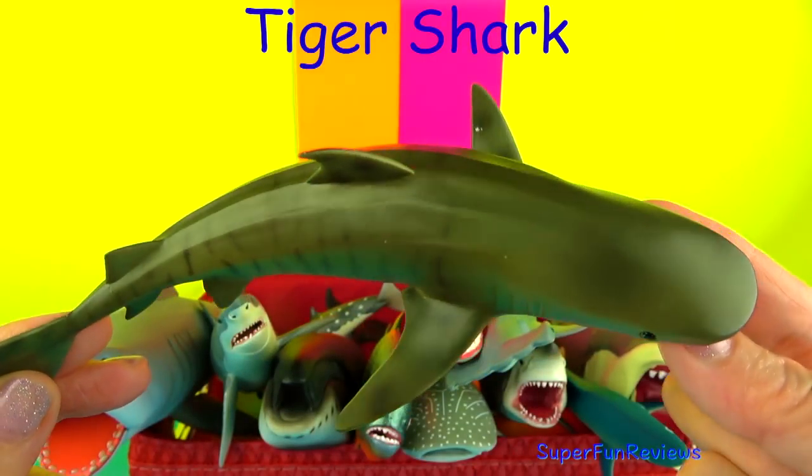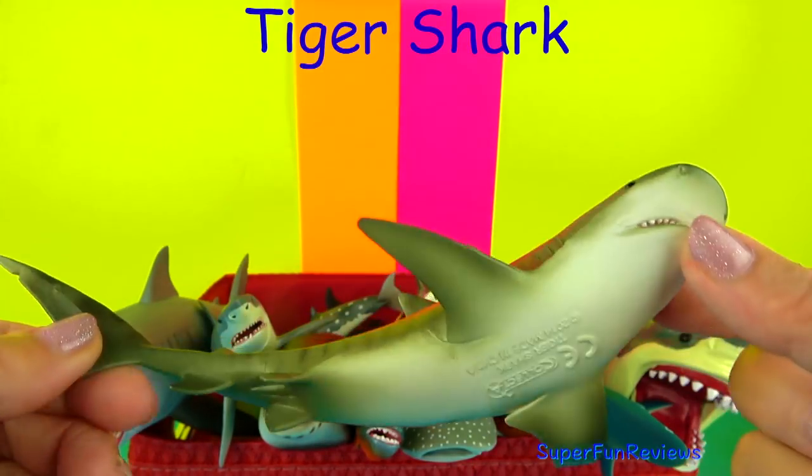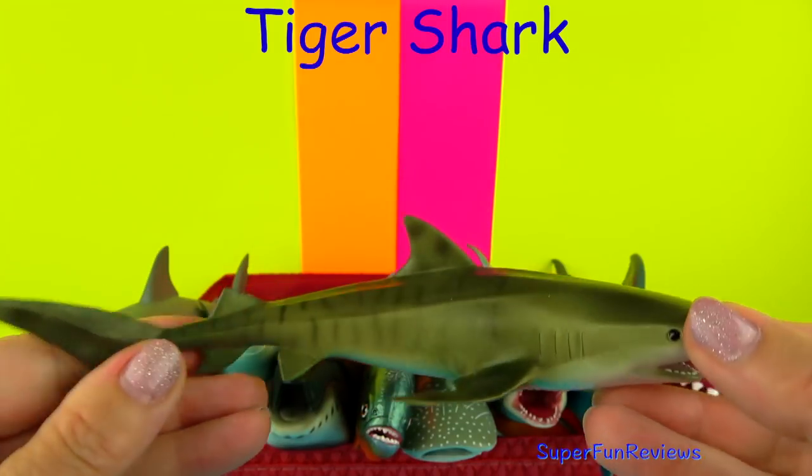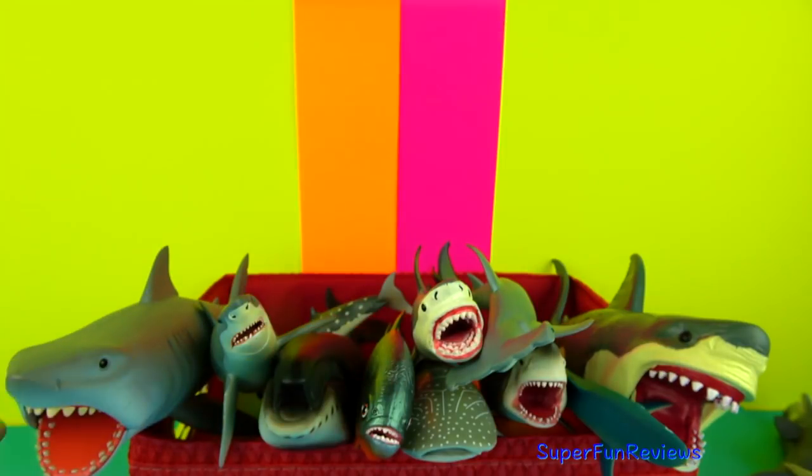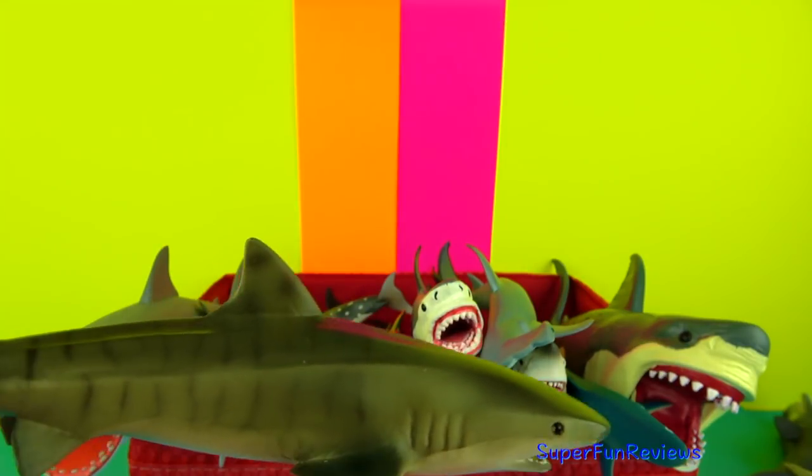The Tiger Shark is common in tropical and subtropical waters throughout the world. They get their name from the dark vertical stripes found mainly on the younger sharks, which fade as they mature.